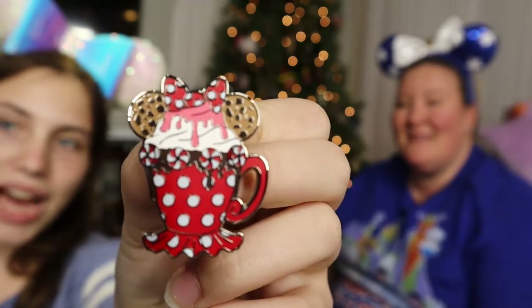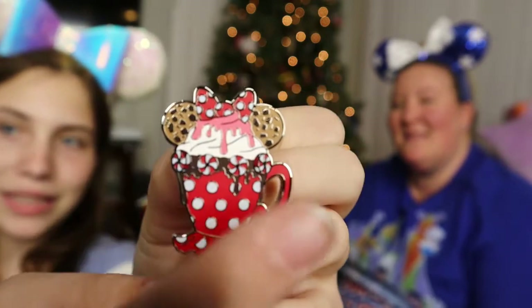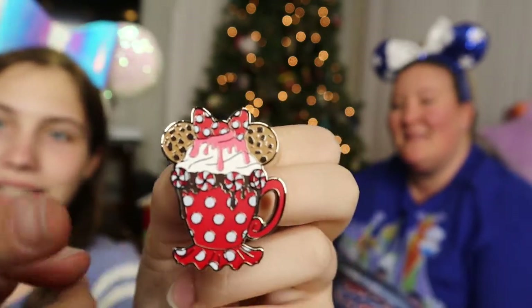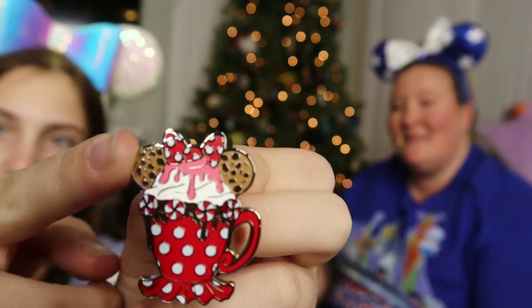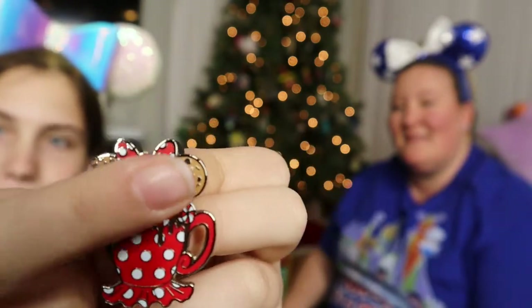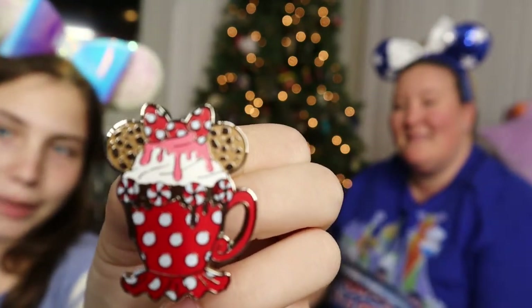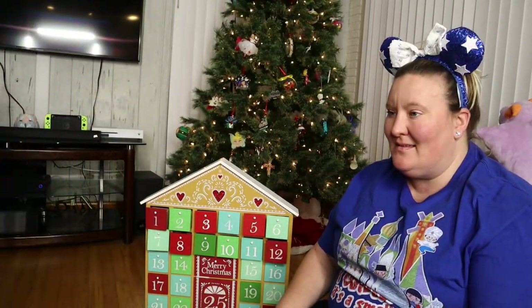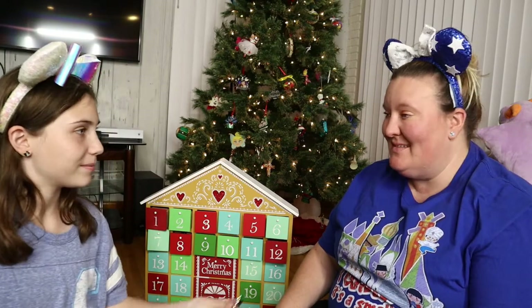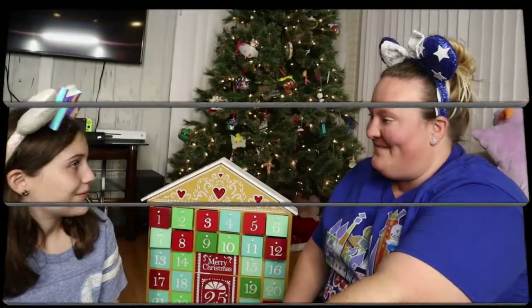It is the mini hot cocoa pin. It has like a bunch of little peppermint going around the side, and it looks like it has a skirt on the bottom, and the cookies must be for her ears and the bow. There is pink drizzle coming down the whipped cream — mmm, I wish I could eat that right now, but it's metal!